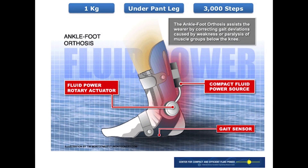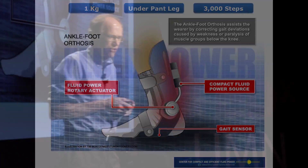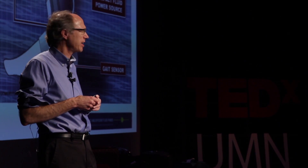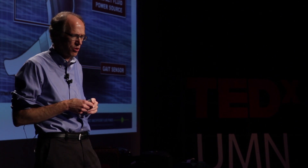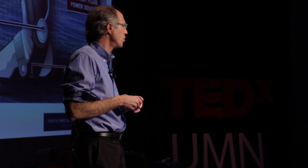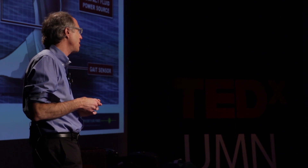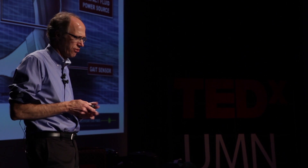Our vision for the ankle power suit has a compact power supply, a compact motor at the joint, and sensors to give you the capability of a normal ankle. Our specs: it should weigh about one kilogram — the weight of a heavy hiking boot — fit under a loose pair of pants, and last about 3,000 steps between recharges.